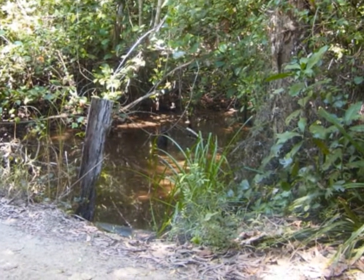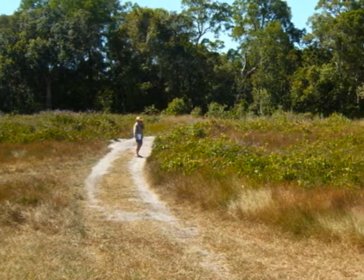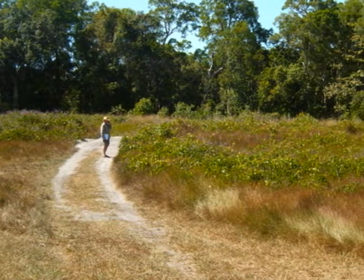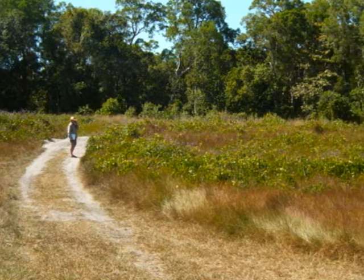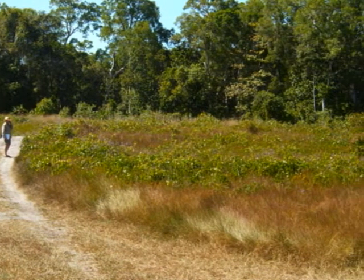You can use the changes in vegetation to pick out the ridges from aerial photographs. At Cowley Beach, south of Cairns, it's very obvious — very clear, different colour green striping going down parallel to the coastline. Strikingly obvious.